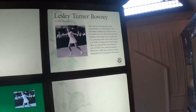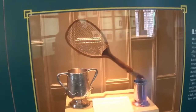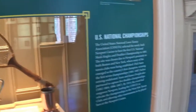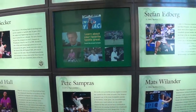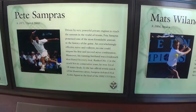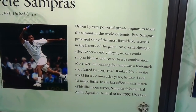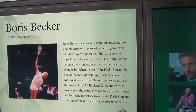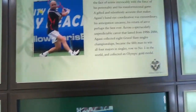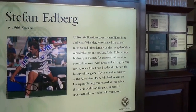As you enter the museum, you will see a collection of displays dedicated to the legends of the game describing their achievements and heroics on the field. It was impossible for me to read through all the displays in the short time I had. However, I made sure that I read through the details of some of my favorite tennis players.